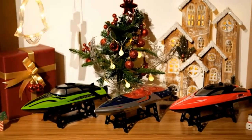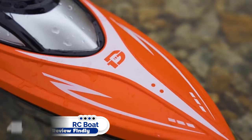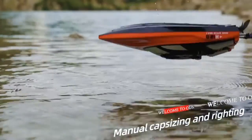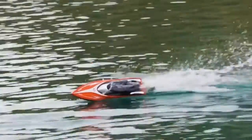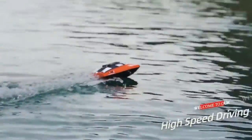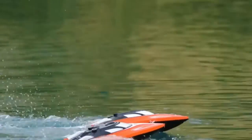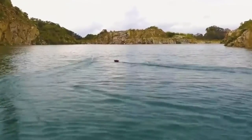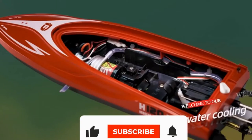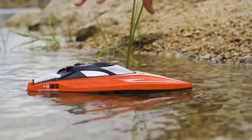Number 4: Dierk H120 RC Boat. The Dierk H120 RC Boat for adults and kids races across water at up to 20 mph. This high-speed boat is equipped with a 4-channel 2.4GHz remote with a 150-meter signal range. The Dierk remote-controlled boat is easy to control. The self-righting design keeps your boat in the correct orientation when it capsizes, and the double hatch design makes it a great choice for any level RC enthusiast.